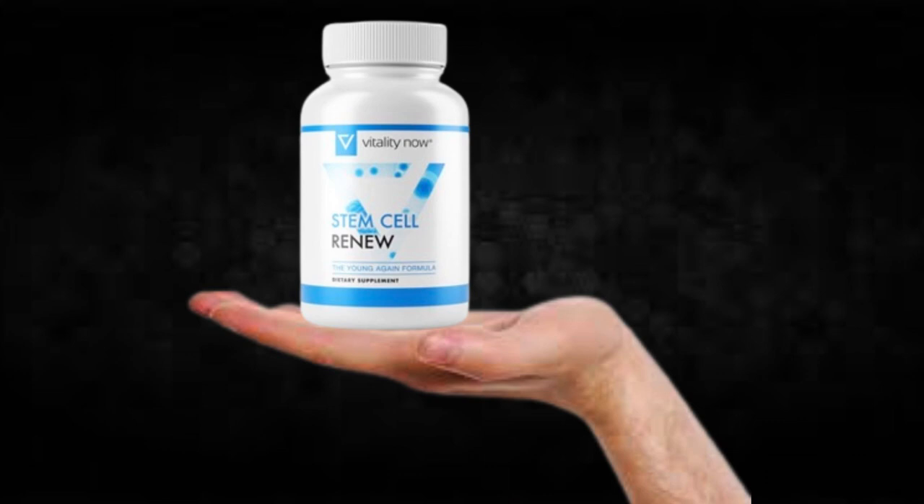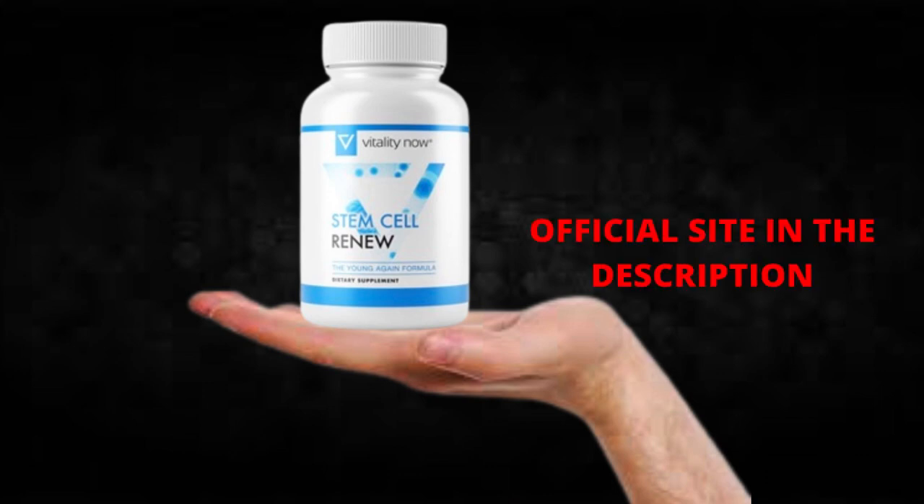Also, for Stem Cell Renew to work, you need to take the treatment seriously. You need to take it every single day, or else you won't see great results and you'll actually get a little frustrated. You can see the initial results in the first month, but most people have better results after 3 months using this product.